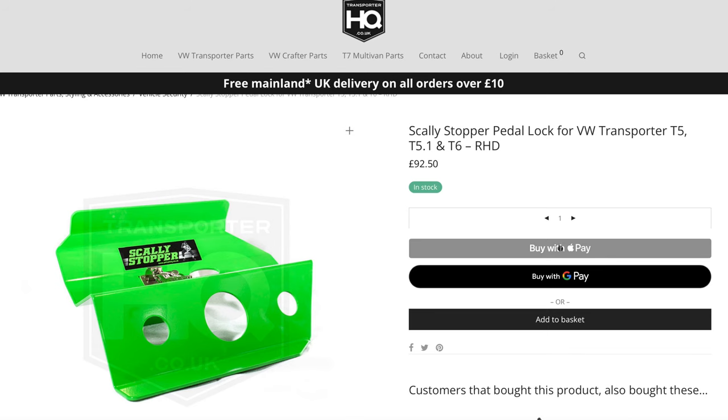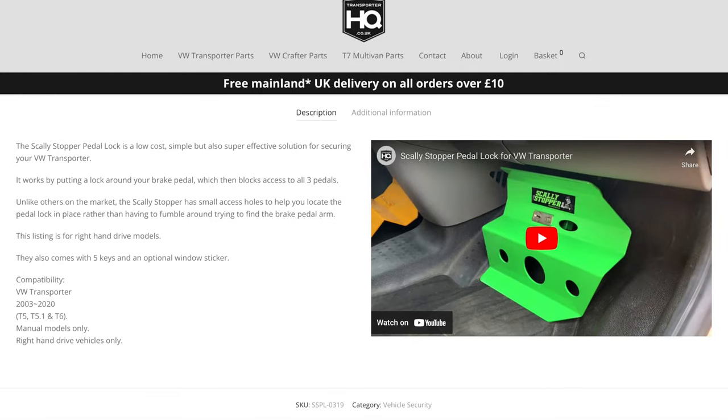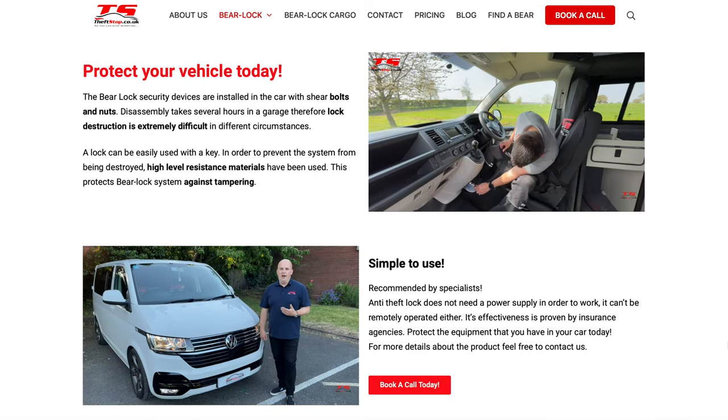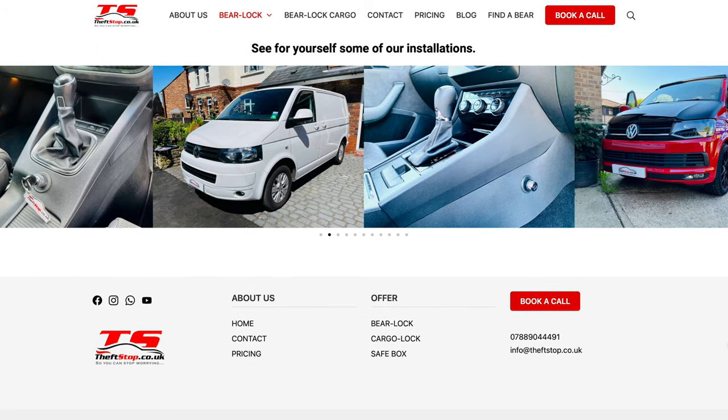Another aspect of physical security which you could get is one which has come from Transporter HQ — that's the Scally Stopper. It's a device which goes onto your pedals and prevents anybody from actually driving the vehicle because all the pedals are covered in this big metal unit. Difficult to take off, it's going to cause a lot of noise getting rid of it. There's also the Burlock from Theft Stop for your transmission — whether you've got a manual or a DSG automatic. This is a hidden device but it prevents the transmission from actually engaging. I would also add a steering wheel lock so they know this isn't an easy vehicle to get away with — there is some physical protection on it.